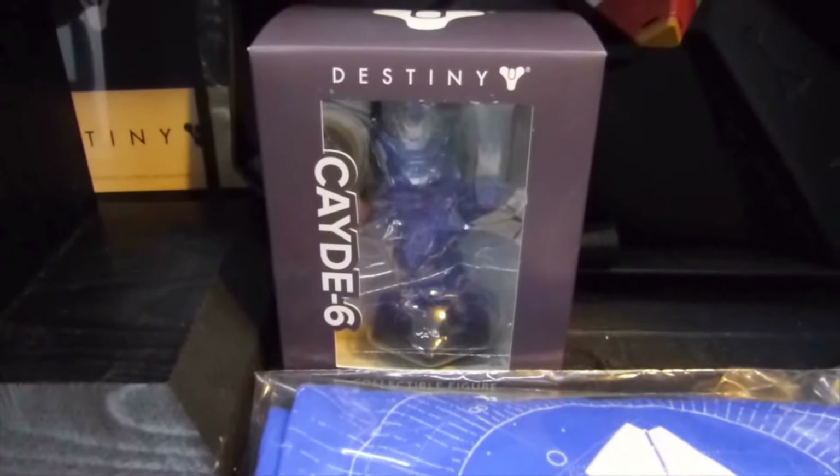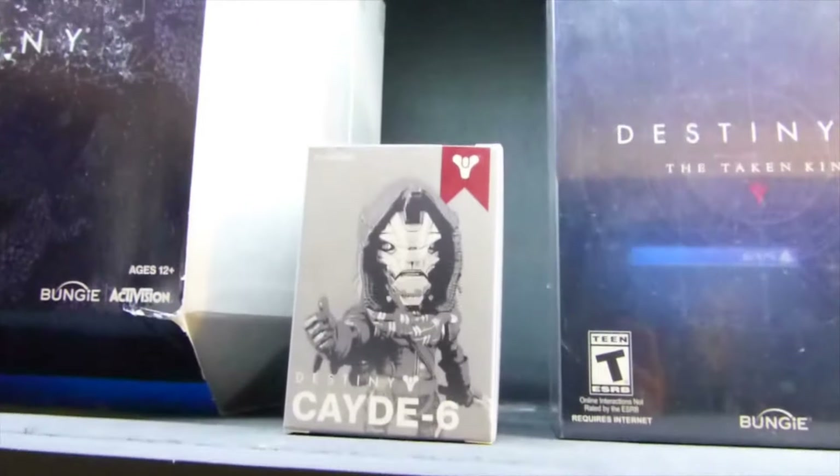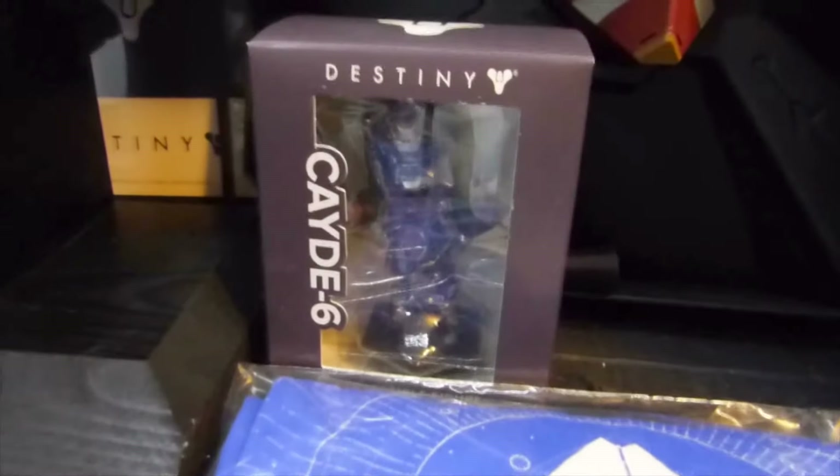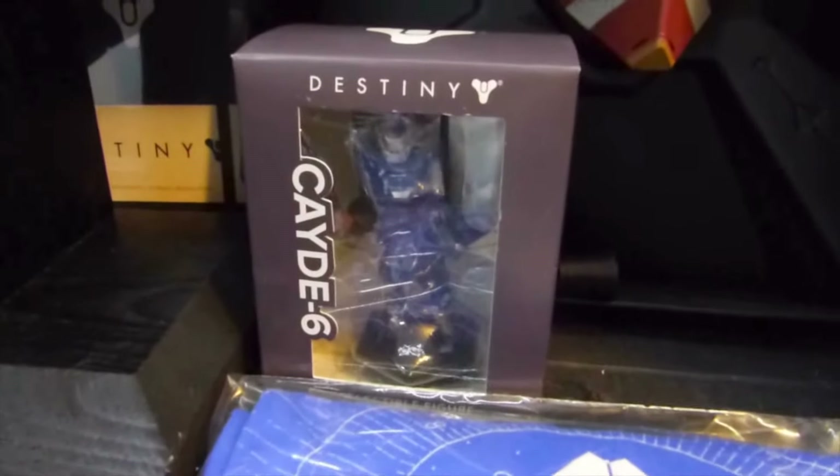Here is a Cayde-6 figure, which looks pretty much like the Destiny 2 pre-order bonus Cayde-6 figure which is in the box right here. It's pretty much the same figure, but it's not exactly the same — it has a different pose.